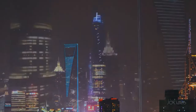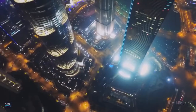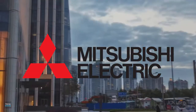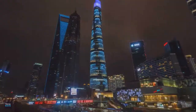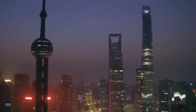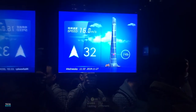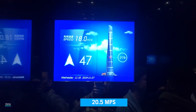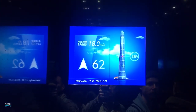Shanghai Tower's elevators were designed by Mitsubishi Electric and just barely outpaced elevators designed by Hitachi in the Guangzhou CTF Finance Center, which can reach speeds of 20 meters per second or 44.7 miles per hour. The fastest elevator in Shanghai Tower can reach speeds of 20.5 meters per second or 45.8 miles per hour.